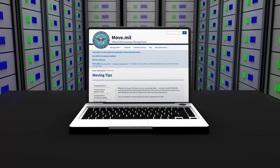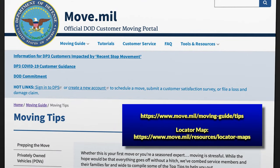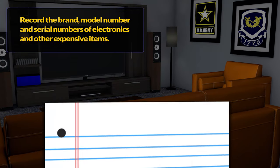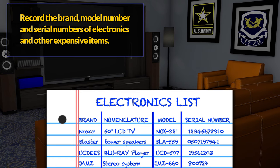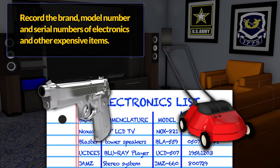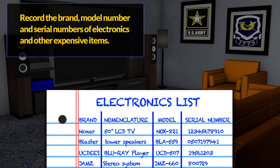A good place to start is the moving tips page of the US Transportation Command's website, move.mil. You should make your own list of expensive items. Include brand names, model numbers, and serial numbers of electronics, appliances, lawnmowers, firearms, and anything else that falls in this category.